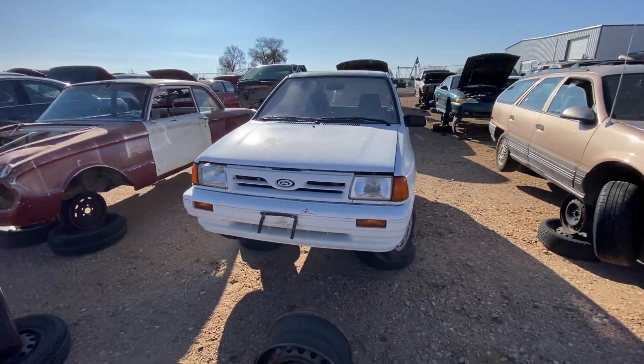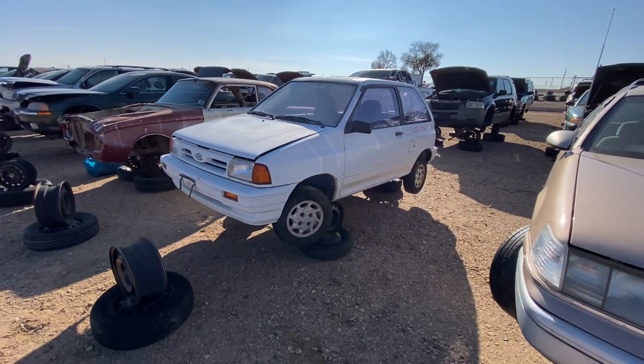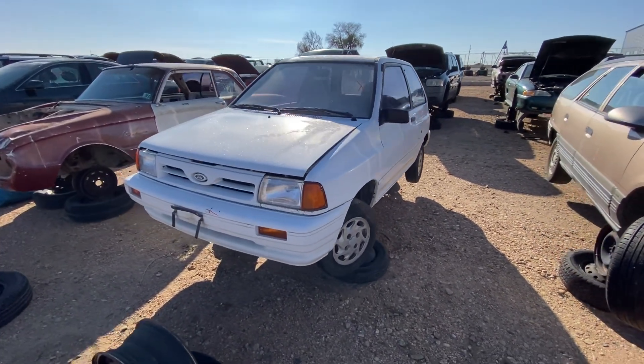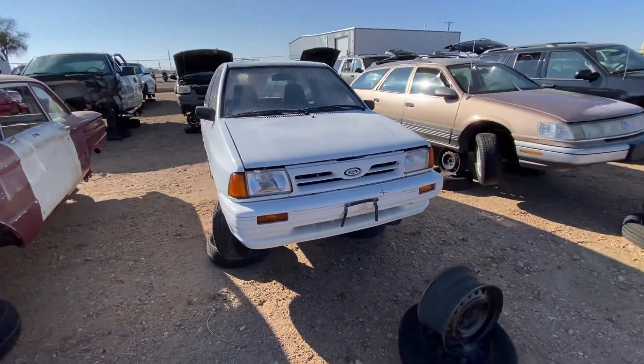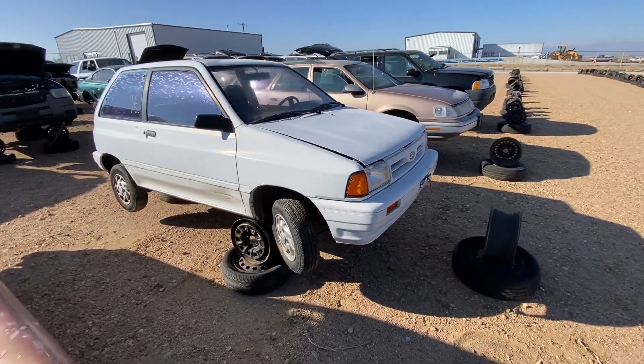So check this out. Today we have a 1993 Ford Festiva. This is cool. A lot of people think these were built by Ford — they were not. A lot of people think they were built by Kia, which they were in this case. However, they're Mazda-designed and Kia built it under license for Ford.